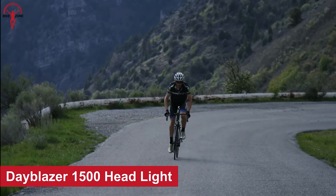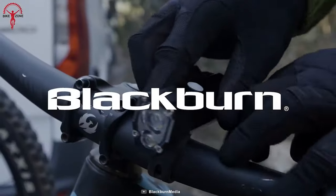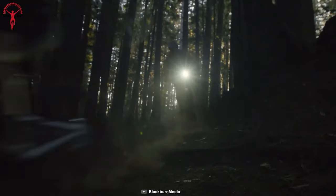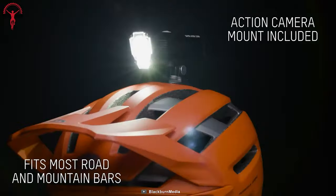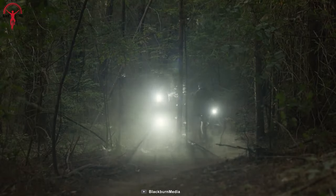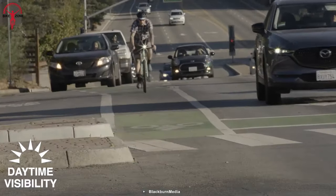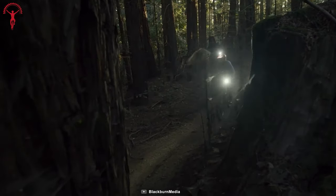For a reliable frontlight, count on the Dayblazer 1500 — a robust and compact frontlight perfect for any trail, road, or commute. With its powerful beam, unique tier lens design, and low power mode, it's the ultimate trail-worthy frontlight. Weighing just 140 grams, it's easy to mount on your bike or helmet, making it ideal for late-night commutes. The Dayblazer 1500 ensures that you're visible to other riders, drivers, and pedestrians whether you're on a dark trail or busy city streets.